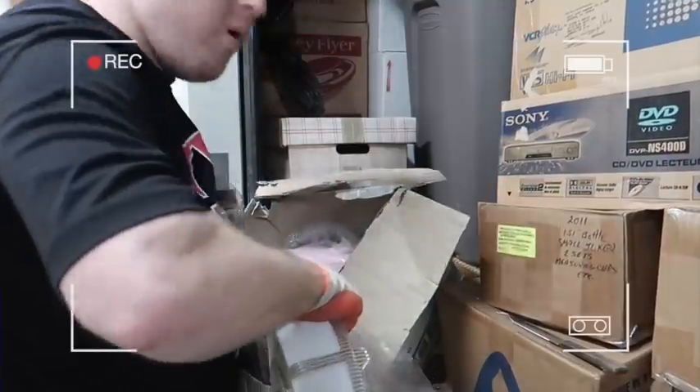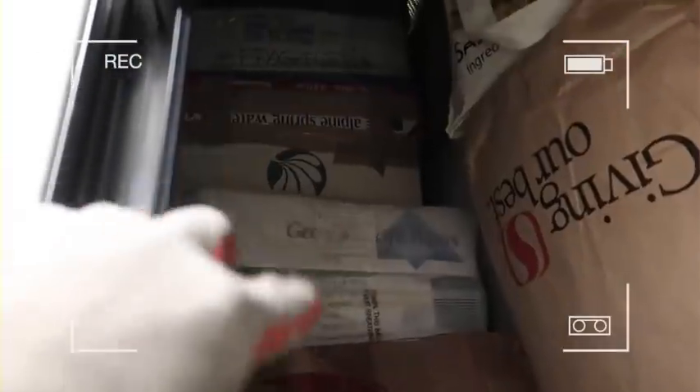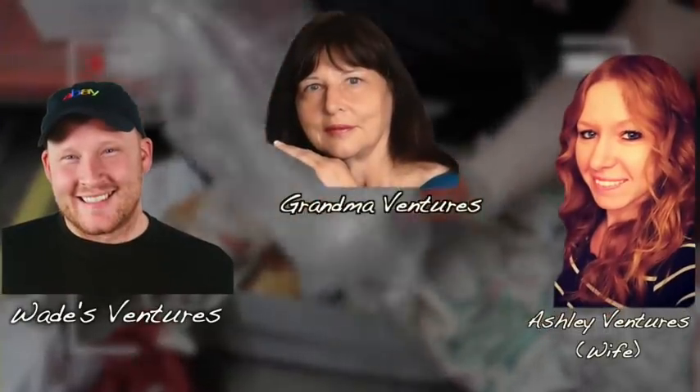They match! Whoa! We hit the jackpot guys. Wade with Wade's Ventures, and you're watching the Ventures YouTube channel, a family channel.